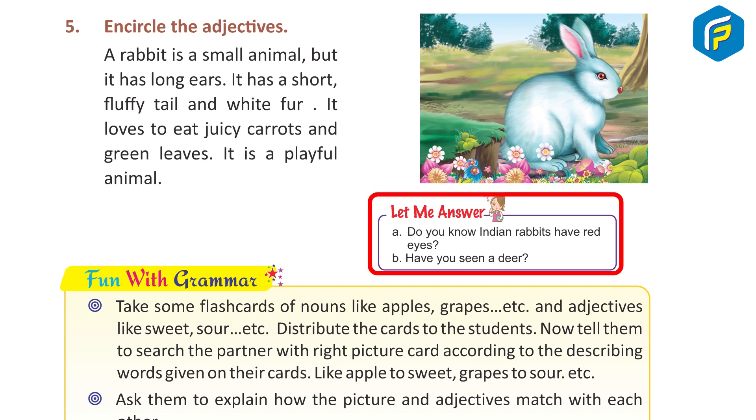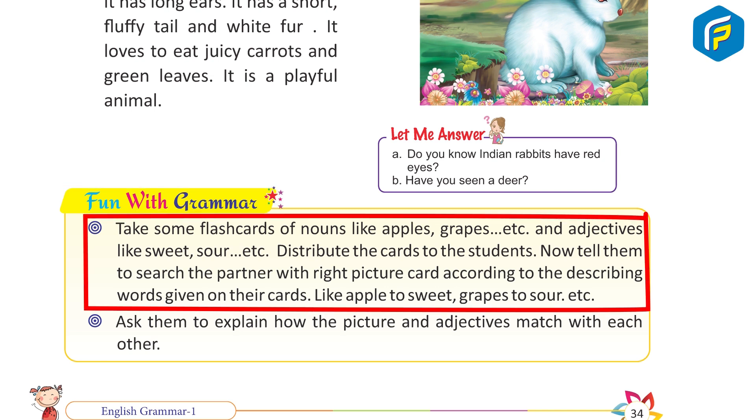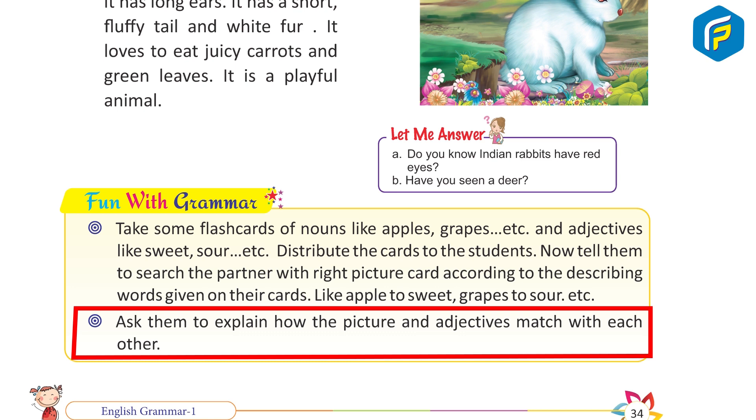Fun with grammar: take some flash cards of nouns like apples, grapes, etc., and adjectives like sweet, sour, etc. Distribute the cards to the students. Tell them to search for the partner with the right picture according to the describing words on their cards — for example, apples to sweet, grapes to sour. Ask them to explain how the pictures and adjectives match with each other.